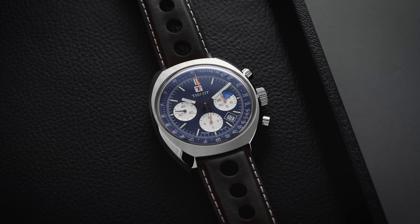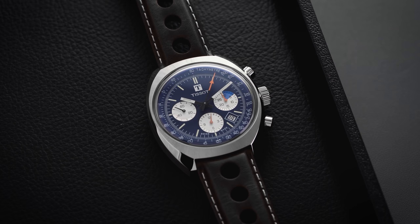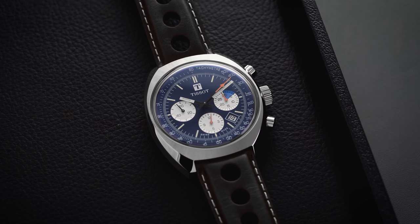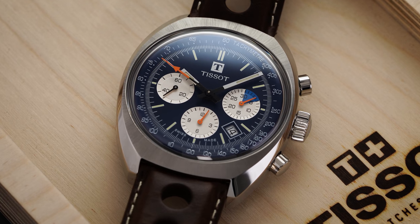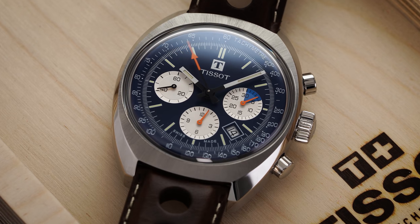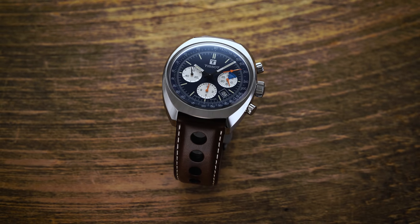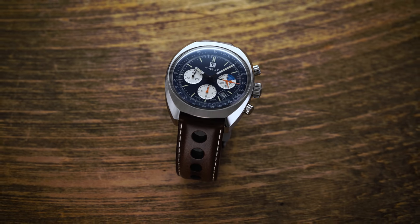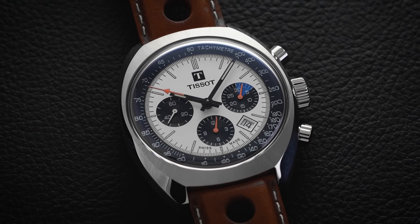The crossover between motorsports and watchmaking has a long and storied relationship, with some of the biggest names in racing history associated with watch brands through official sponsorship or relationships with particular models. Brands like Tag Heuer, Richard Mille, and IWC are all currently involved with team sponsorships in the F1 circuit, and Rolex is an official timekeeper for all of Formula One. Back in 1976, Tissot sponsored Formula One driver Loris Kessel, who became an influential car dealer and eventually sponsored race teams through his network of car dealerships.